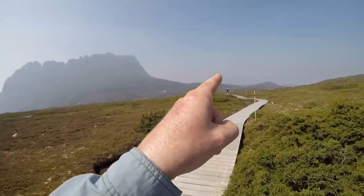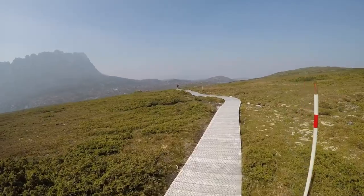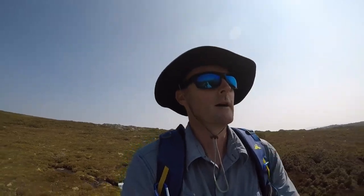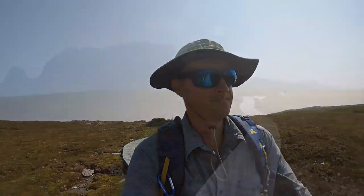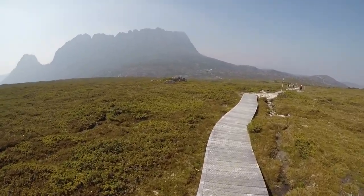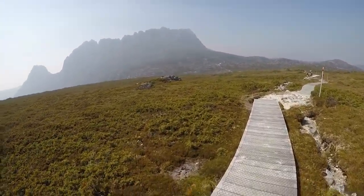You can just make out Barn Bluff — it's a shame we don't have perfect views. It won't be the last time we do Cradle Summit, so we'll just focus on the actual track today and show you what it's all about. It is imposing — there's no escaping it. You're heading through the heavens when you get onto that track.